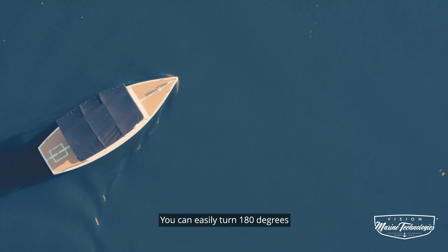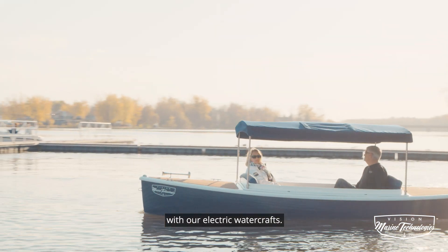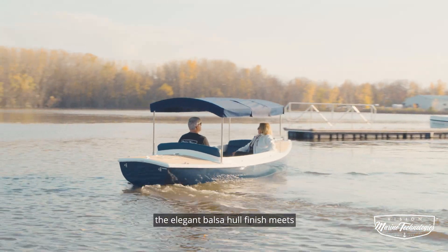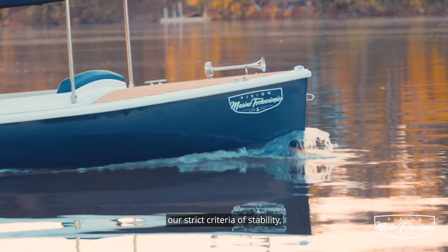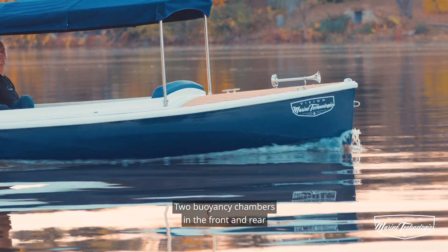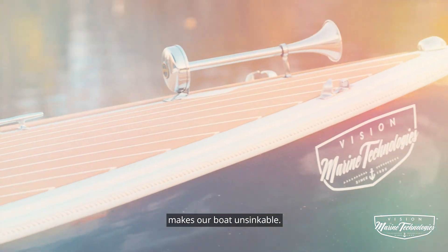You can easily turn 180 degrees with our electric watercrafts. Designed by master naval developer Ian Bruce, the elegant balsa hull finish meets our strict criteria of stability, shallow draft with minimal drag. Two buoyancy chambers in the front and rear makes our boat unsinkable.